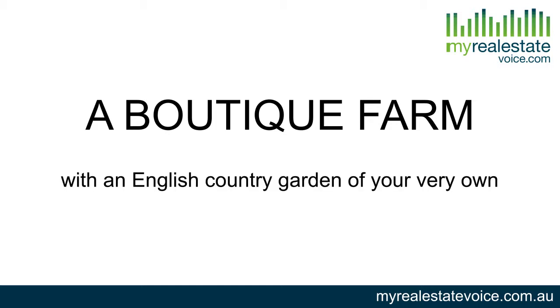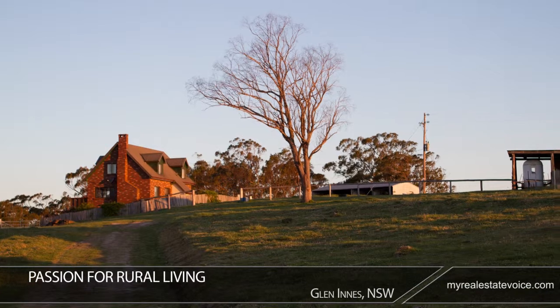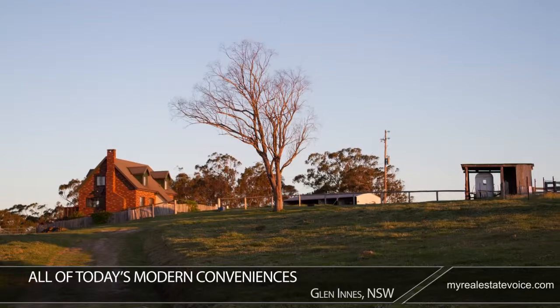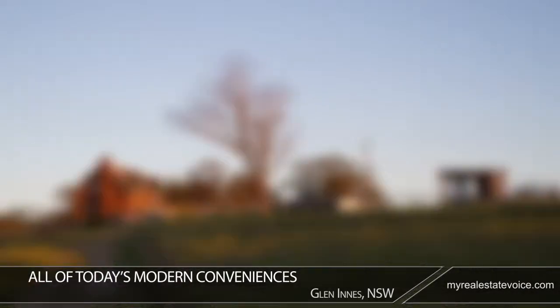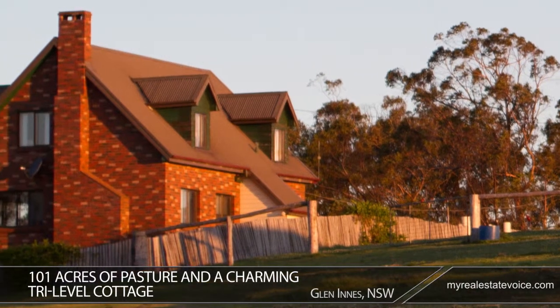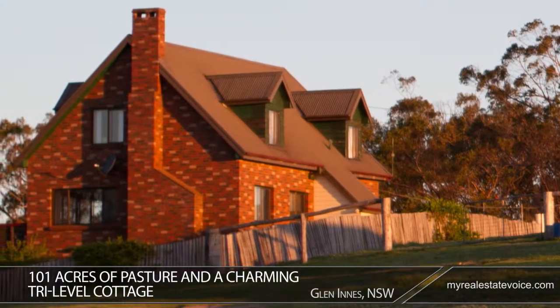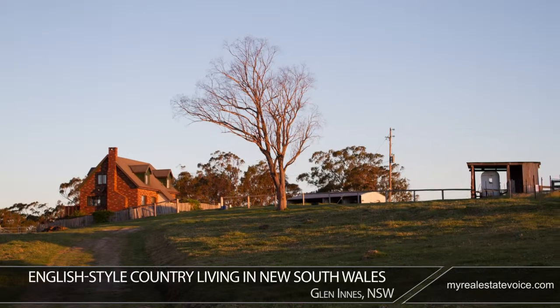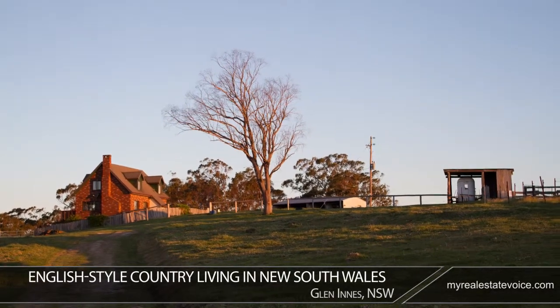A boutique farm with an English country garden of your very own — Glen Innes, New South Wales. If you have a passion for rural living while enjoying all of today's modern conveniences, you'll love this boutique farm. Consisting of 101 acres of pasture and a charming tri-level cottage, this expansive retreat is a rare example of English-style country living in New South Wales.